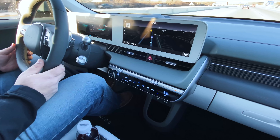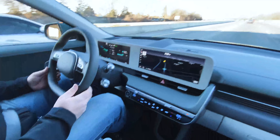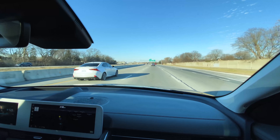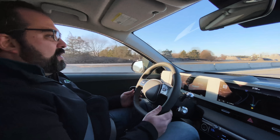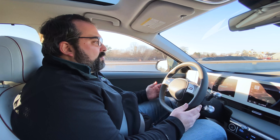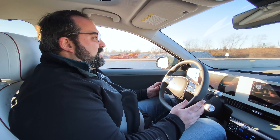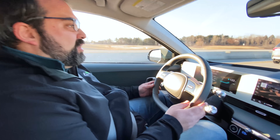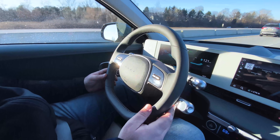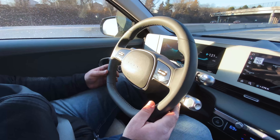It does have a highway drive assist, which we are currently using. It has lane keep assist and adaptive cruise control — so this would be level two of driving assist. It's keeping it through these turns, but there is a lot of jerkiness to it, a lot of micro adjustments that are made. If you watch the steering wheel, it'll go back and forth just a little bit, trying to stay in the center of the lane — you can feel it jerking back and forth.